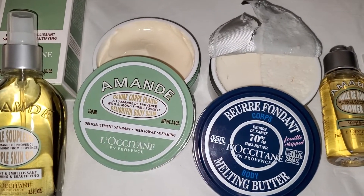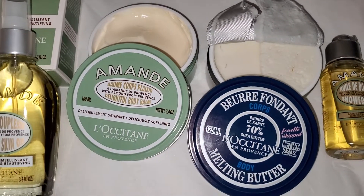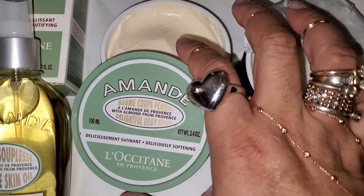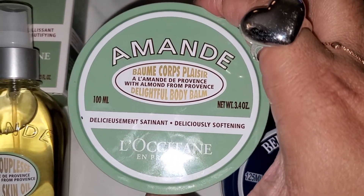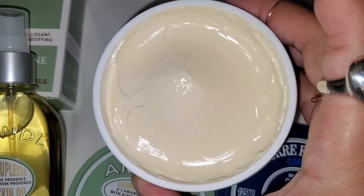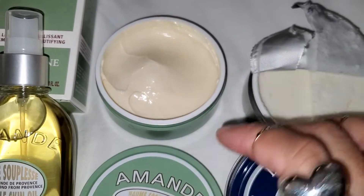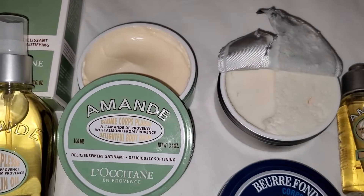I started looking around, started sniffing stuff, and I came across this sucker. This is from the almond line. When I tell you, I put this on my hands and it just felt so good. Oh my goodness. It's so softening — it is deliciously softening, as it says. This is $38. The smell is just really light. If you have allergies, it won't bother you. It has an almond scent with something else.